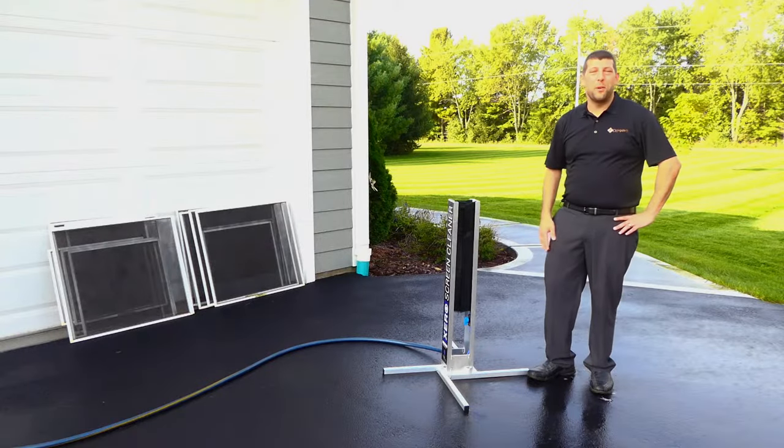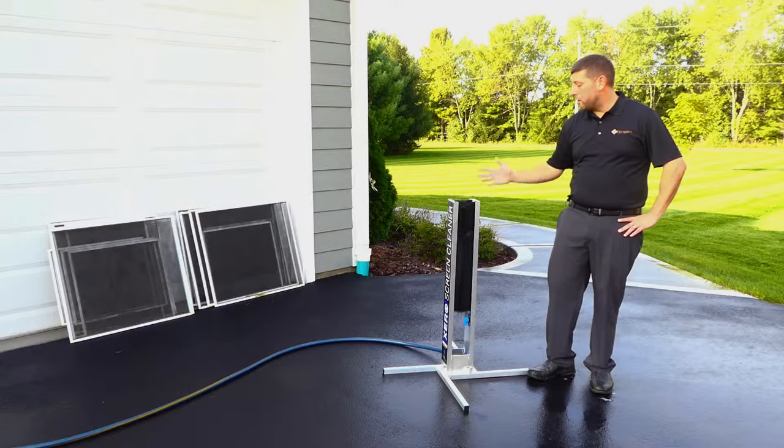Hi, I'm Nick. I'm the owner of DMARC's Building Maintenance Solutions, and I'm here to talk to you today a little bit about our screen washing machine.